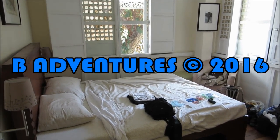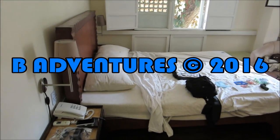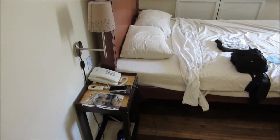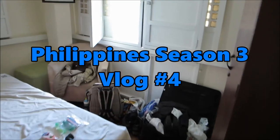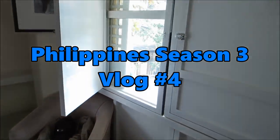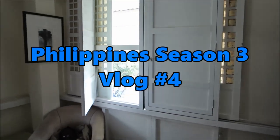Good morning guys, welcome back to B Adventures. Here's my room — I covered it last night but I'm covering it again with the daylight. You know, here are your shutters in the window. Forgive the mess guys, I just arrived very jet-lagged last night. Good morning, my buhay — welcome to Manila, Philippines!